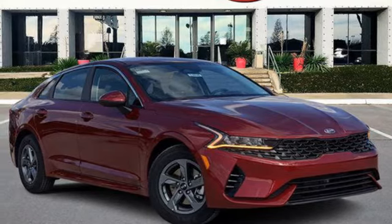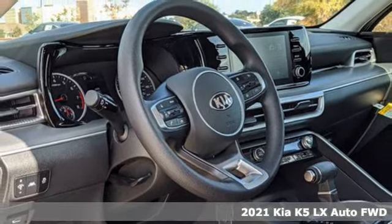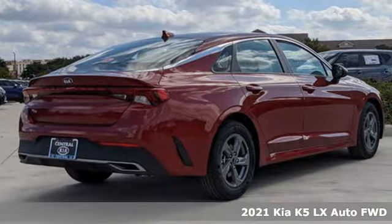It's a new 2021 Kia K5. Step into a Kia and be surprised. And with features like these, every drive is a pleasure.